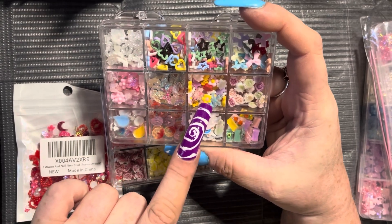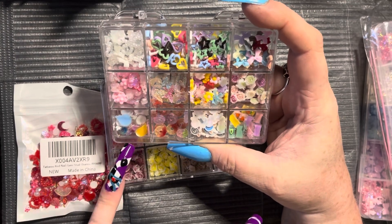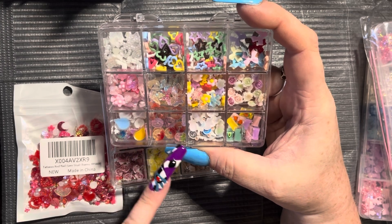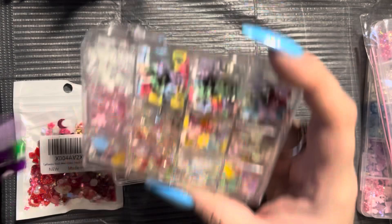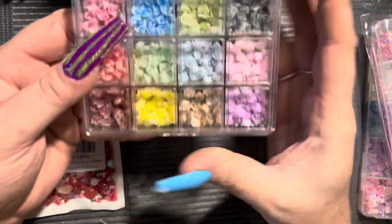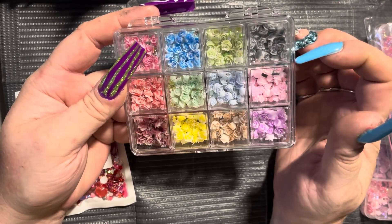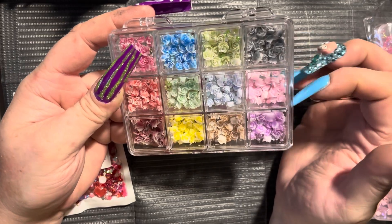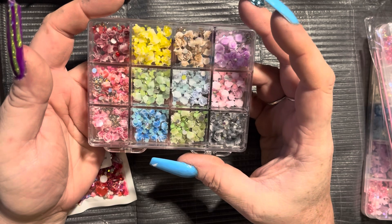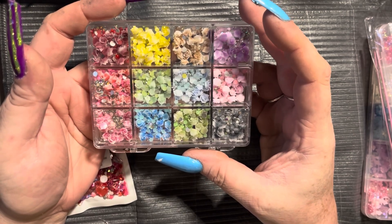We have bows, roses, flowers, butterflies, lollipops and ice creams, donuts, more lollipops and candies — very, very cute. And then this is all different color roses, and it comes with pearls to match each different color of the roses. You can see them a little bit when I flip it over, and then each one has a few crystals in it too. So I thought this was really cool.